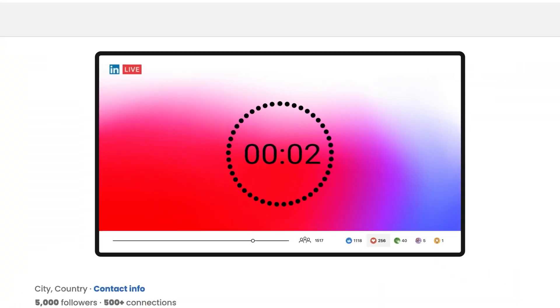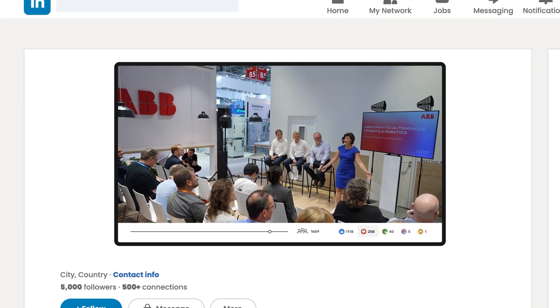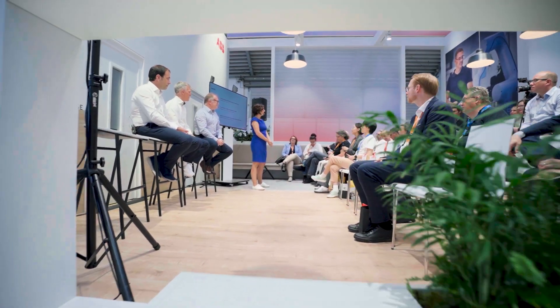We're on air — in two, one, we're live. Hello and a wonderful warm welcome to the press conference of ABB Robotics at Automatica.